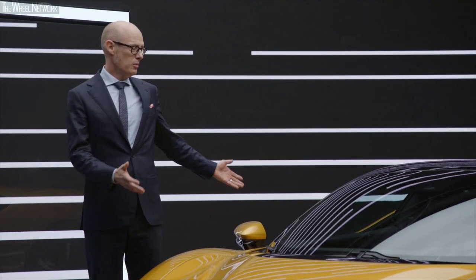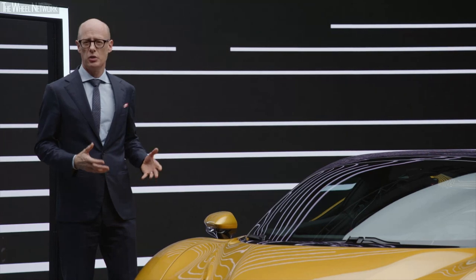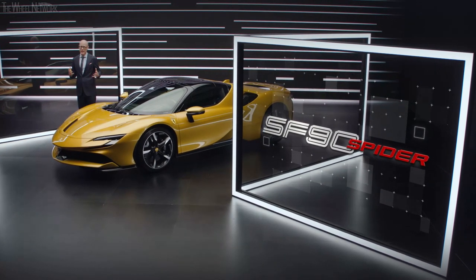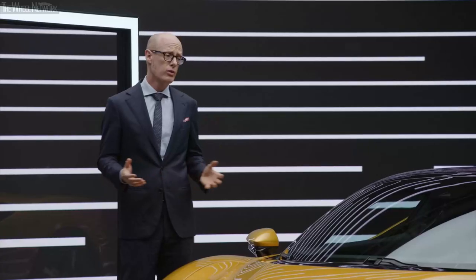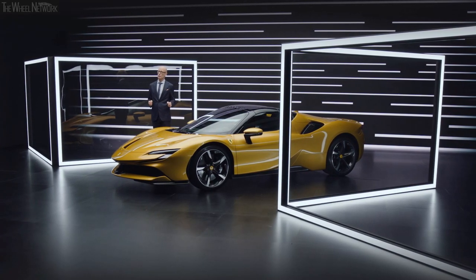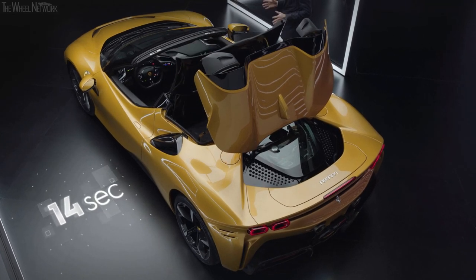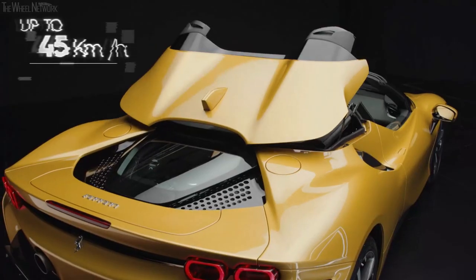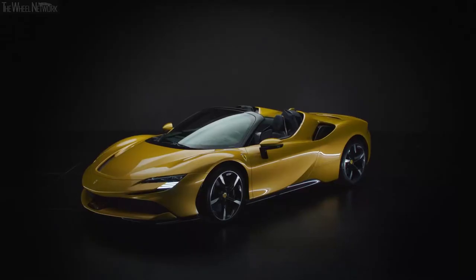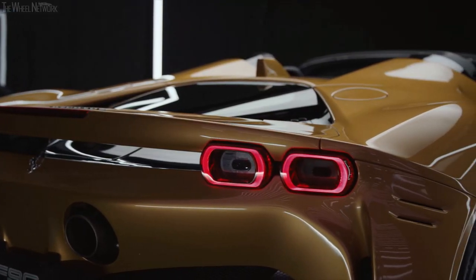Today we talk about this beautiful car, the SF Novanta Spyder. We decided to develop a Spyder version of the SF Novanta Stradale because driving emotions are key for every Ferrari, and with a Spyder model we can increase those emotions. The most important part is the roof itself — the retractable hardtop is the best solution for weight management and comfort. We can open this roof in 14 seconds, and you can do that while driving up to 45 kph. This roof is also very compact, so the beautiful shape of the car is maintained and the impact on all aerodynamic elements is very limited.